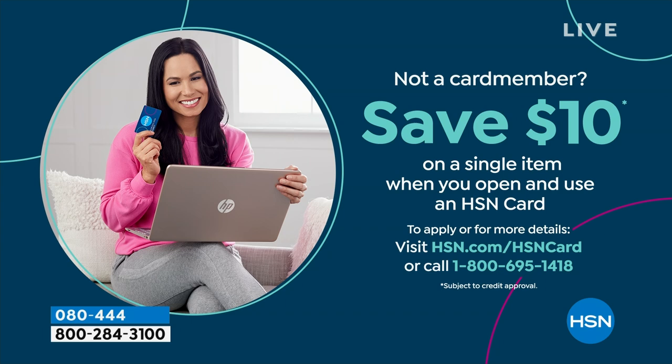If you love Birkenstock and love shopping at HSN, we make it really easy and affordable for you. You can save $10 on a single item when you open and use a brand new HSN card. Visit hsn.com/hsncard for all the details.